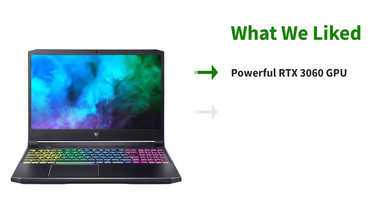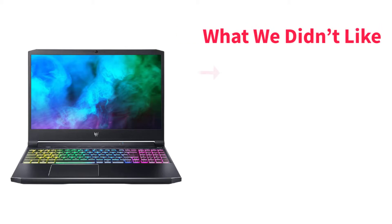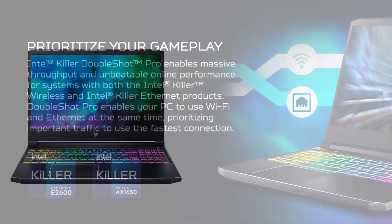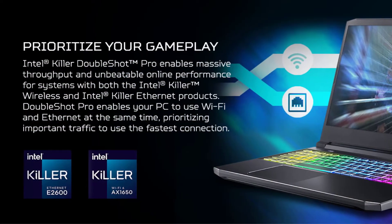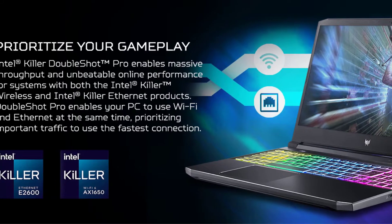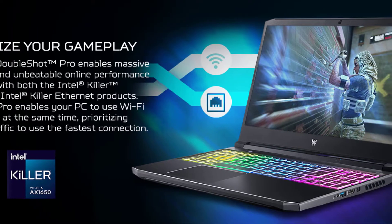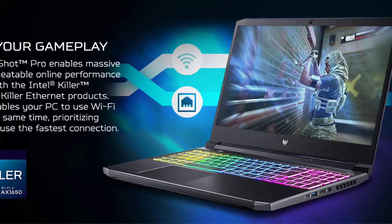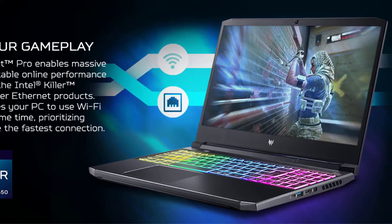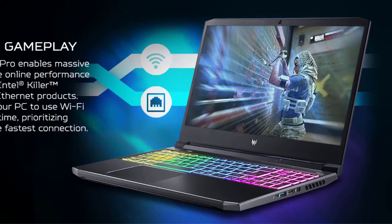To power the main processing unit there is the 11th Gen Intel Core i7-11800H mobile processor, a popular high-end laptop chip with eight cores and 16 threads. It runs at a base clock speed of 2.3GHz and boosts up to 4.6GHz. The laptop also has the NVIDIA GeForce RTX 3060 GPU with 6GB of GDDR6 VRAM for graphics processing.